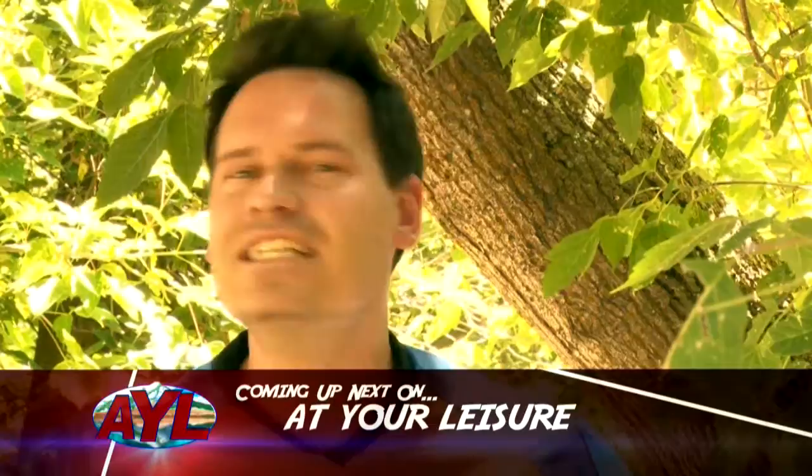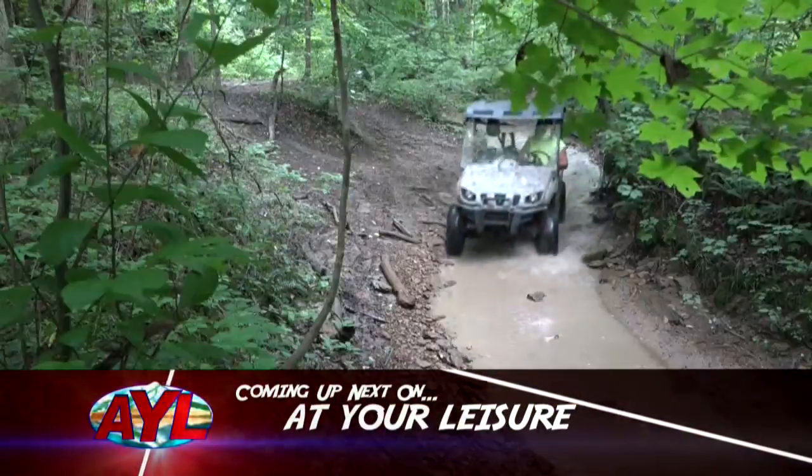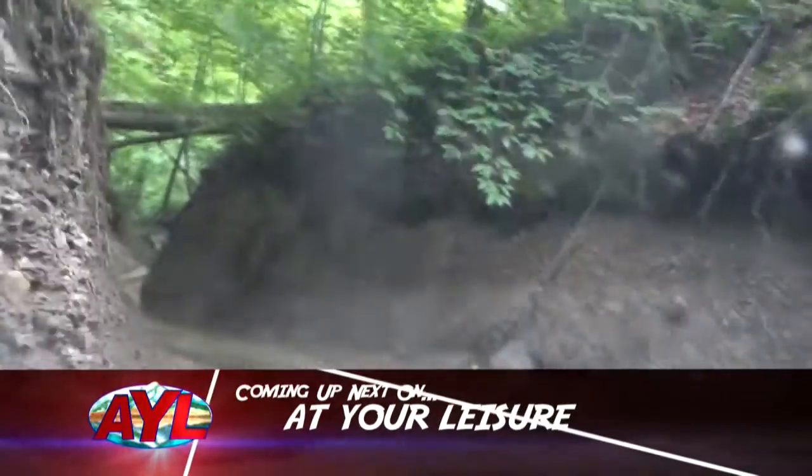Then Steve Heumann takes us east to Ohio and finds one OHV area that is open and ready to ride, but it might not be for much longer. Finally, Rhys Stein paddles his way to our trailhead adventure. At Your Leisure is starting now.